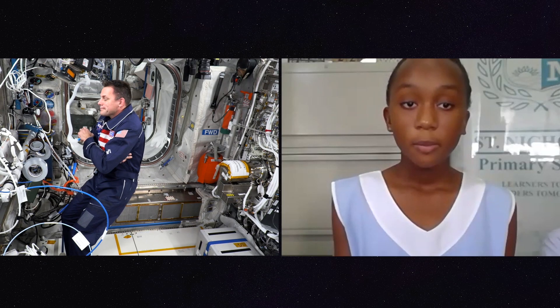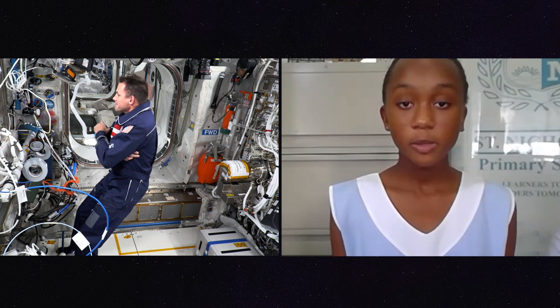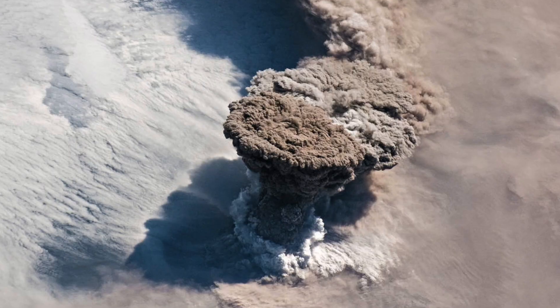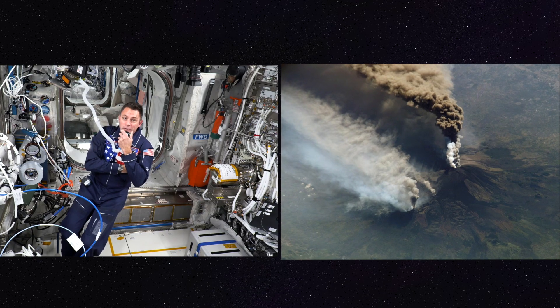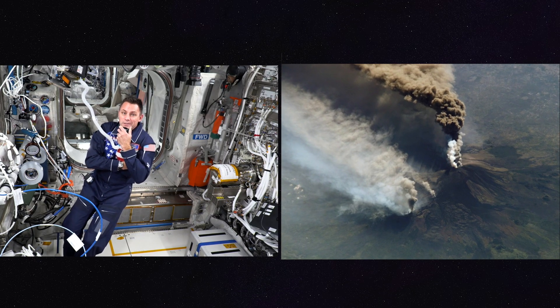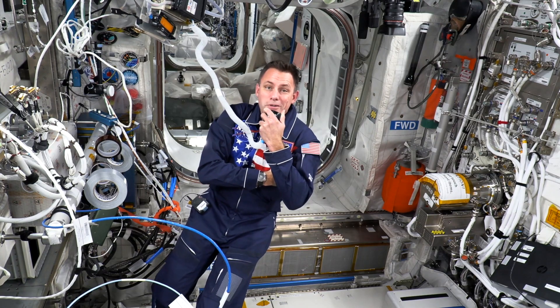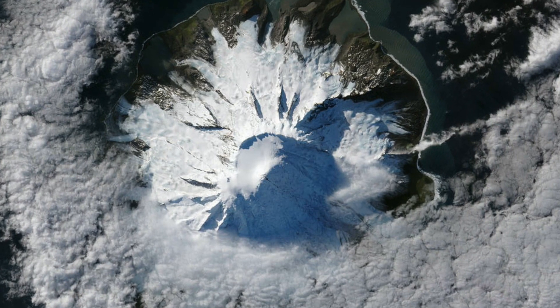Leanne from Antigua and Barbuda: When a volcanic eruption happens, can you see the effects from space? Hi Leanne, we absolutely can. In fact, we did have an astronaut a couple years ago who saw a volcano erupt. He actually made a call down to Alaska and let them know what he saw — and they didn't even know it was erupting yet. So yes, we can absolutely see volcanoes from up here.